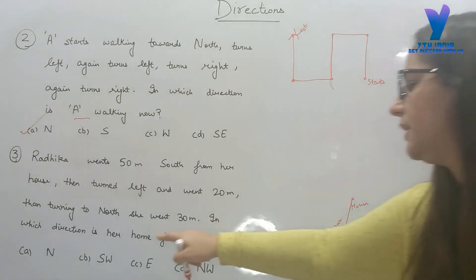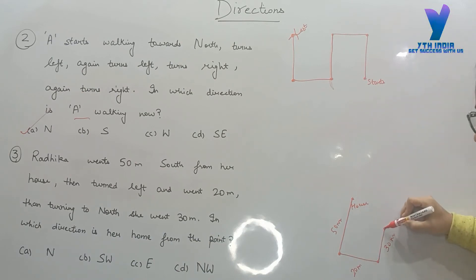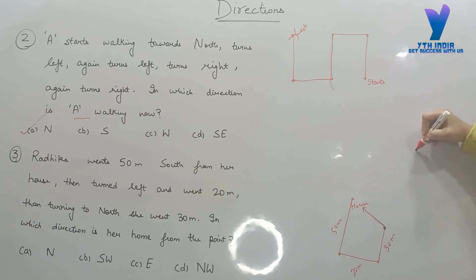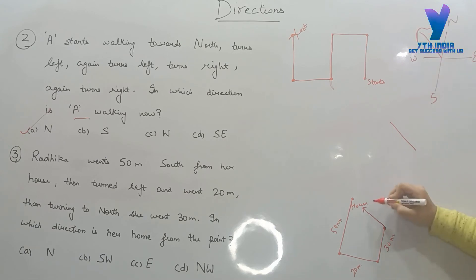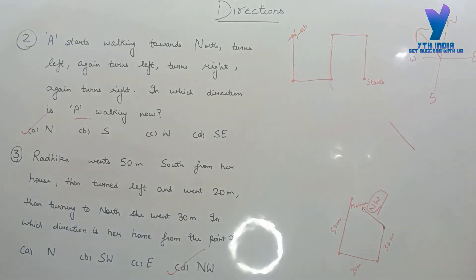In which direction is her home from the point? Which direction is the house from where she is now? We mark it here — north, south, west, east. Which direction is it? Northwest. So the answer is northwest. In which direction is her home from the final point? The answer is north-west.